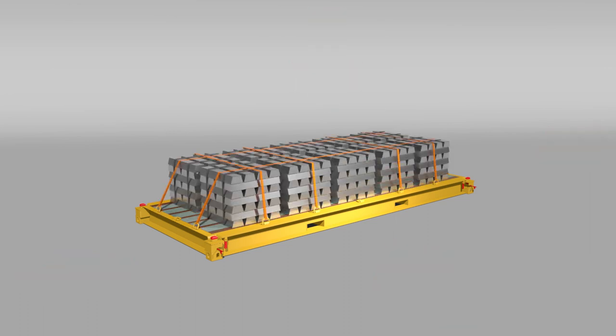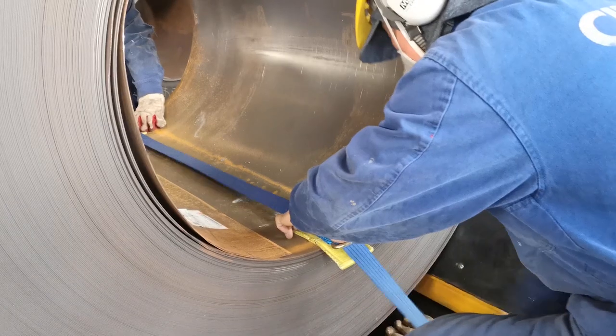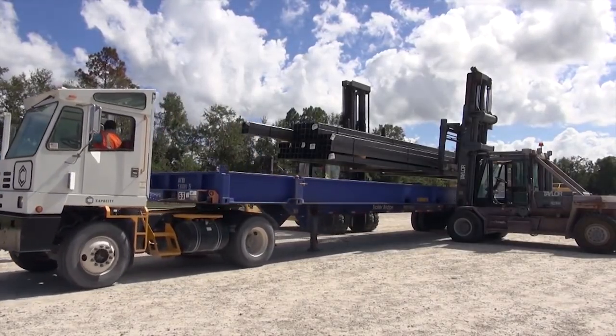This easy access also means the ability to properly lash and secure the cargo for transport. A Cakebox deck can even be shipped like a flat rack for journeys where containerization is not required.